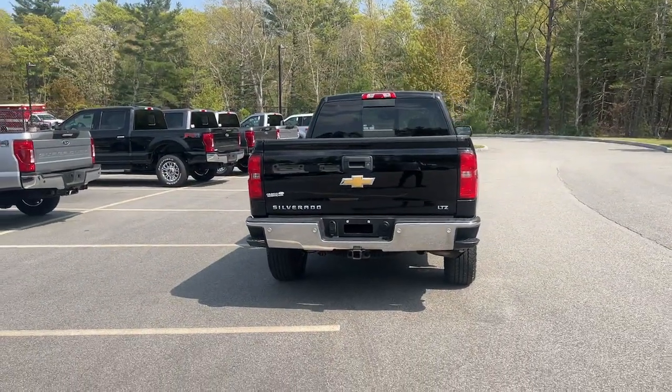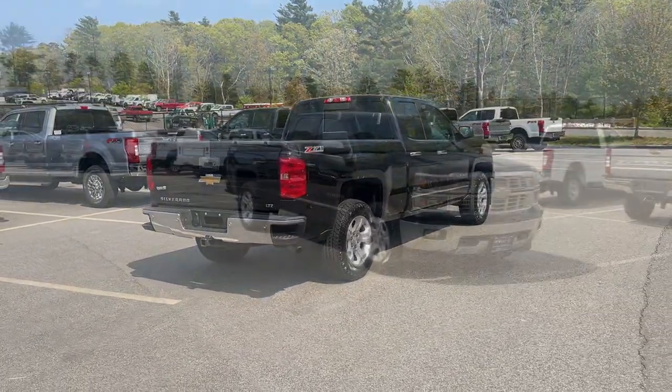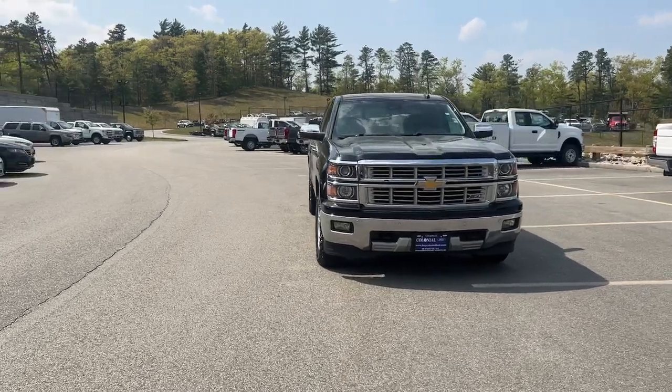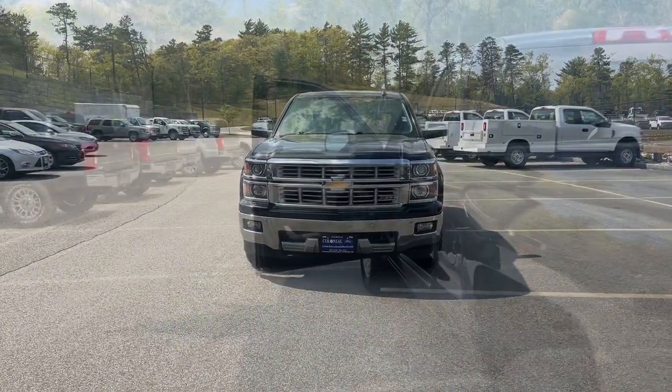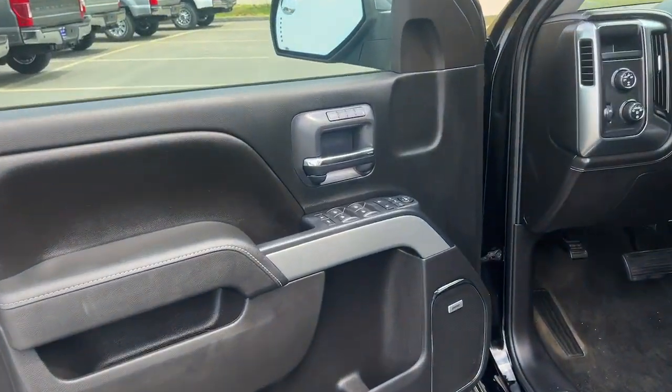The following are some of this vehicle's highlighted options: heated driver's seat, navigation system, keyless entry, backup camera, heated mirrors, fog lamps, satellite radio, remote engine start, power passenger seat, iPod and MP3 input.